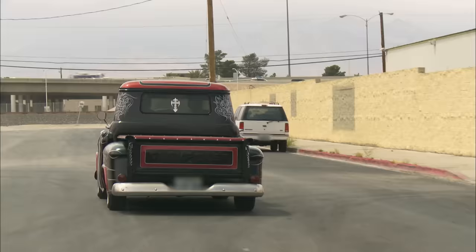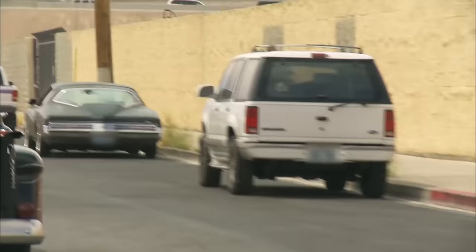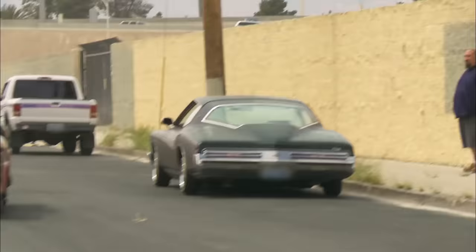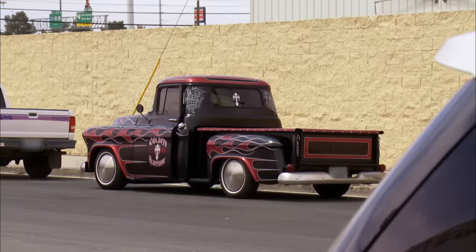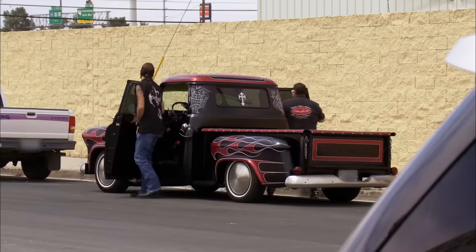There she is. Oh yeah, she's standing out. Dude, I love those cars. Love those cars. And it's even got the body trim on it. Let's see what we can do here. Let's check this thing out.